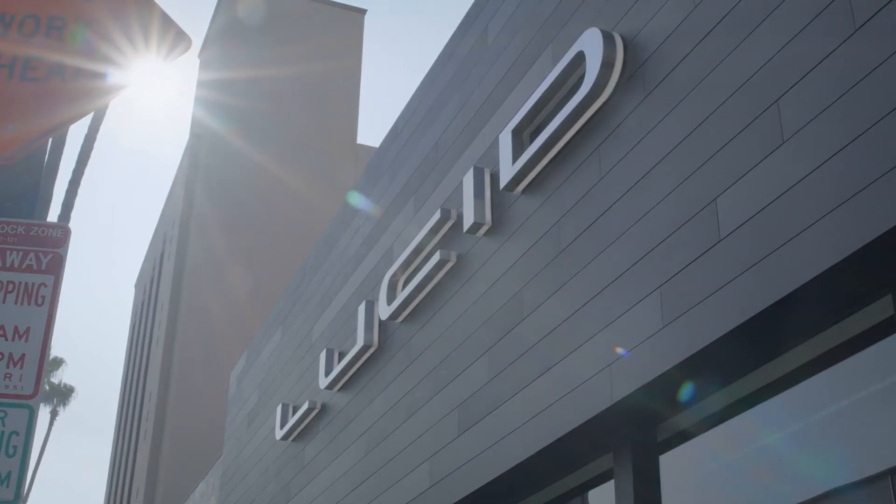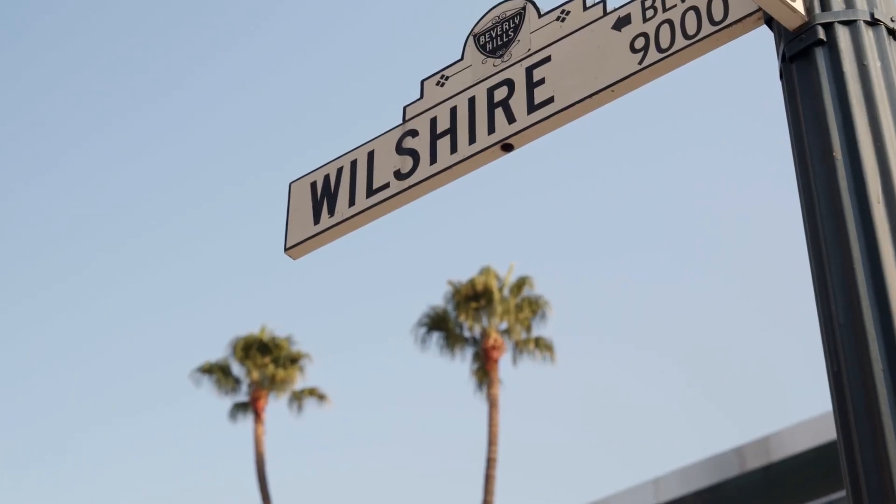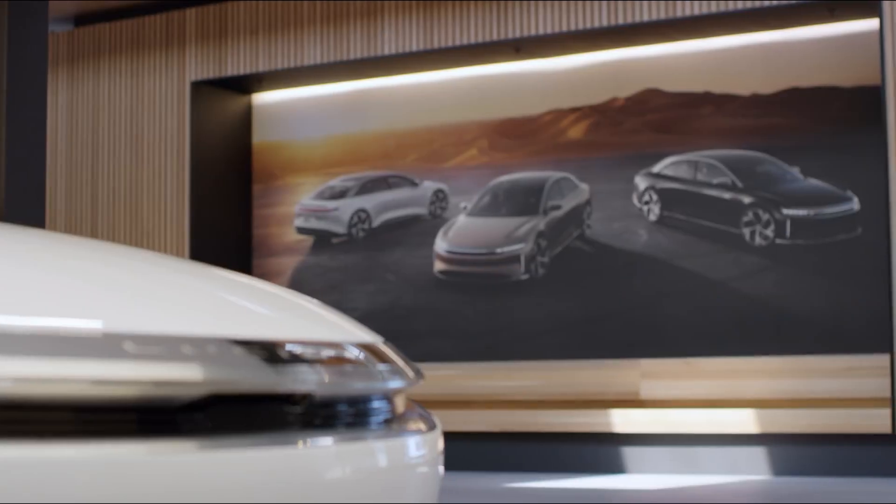A new tier of luxury electric requires a retail experience in a class of its own. Welcome to Lucid Motors flagship studio in Beverly Hills.